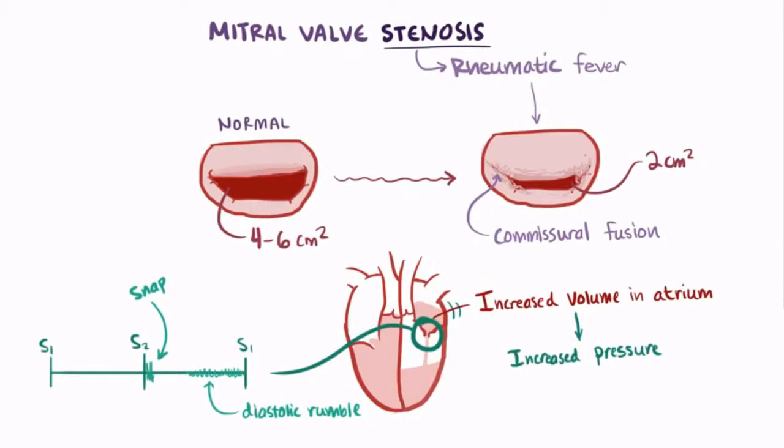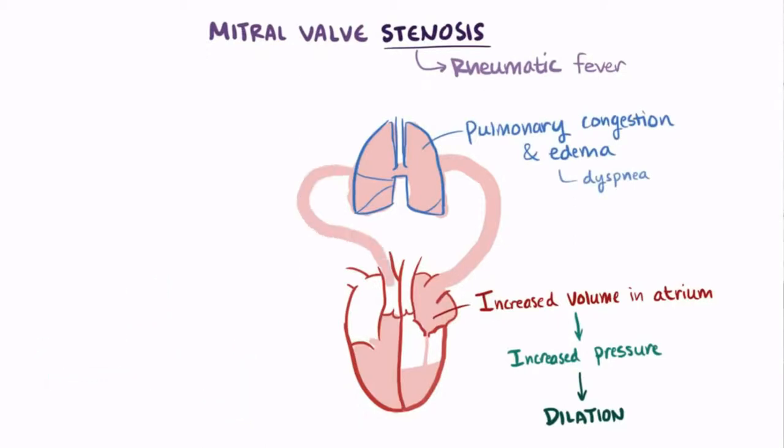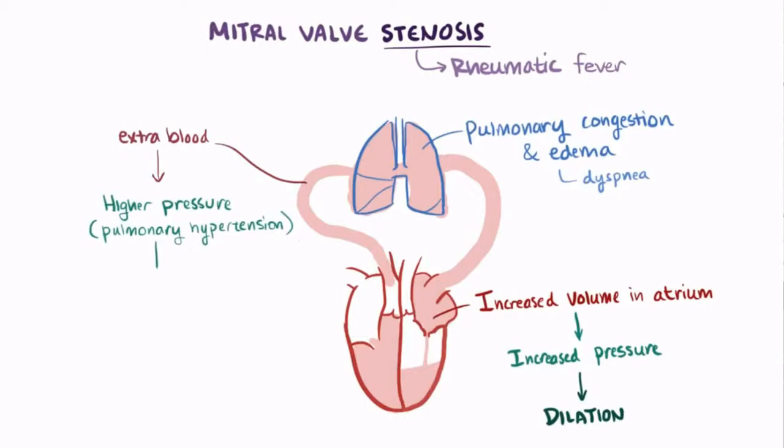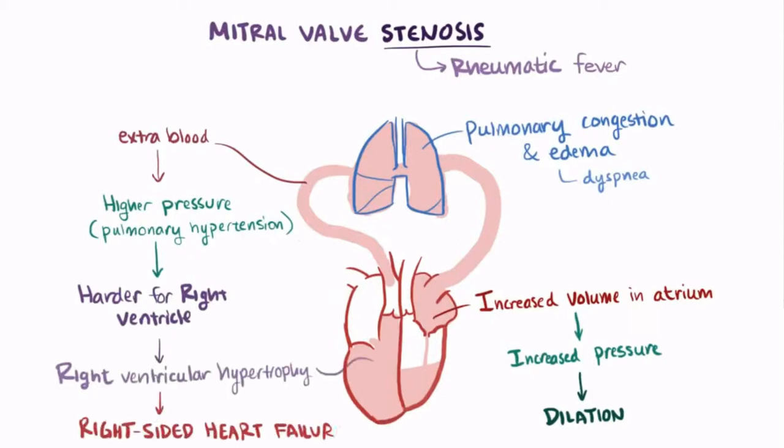A constant elevation in both blood volume and pressure in the left atrium causes it to dilate, and can allow blood to back up into the pulmonary circulation, causing pulmonary congestion and pulmonary edema, which can lead to symptoms like dyspnea or difficulty breathing. All this extra blood volume in the pulmonary circulation causes higher pressures in the pulmonary circulation, or pulmonary hypertension, which can ultimately make it harder for the right ventricle to pump blood to the lungs. Over time, the right ventricle can hypertrophy and ultimately fail, which is called right-sided heart failure.